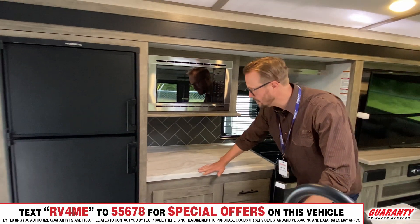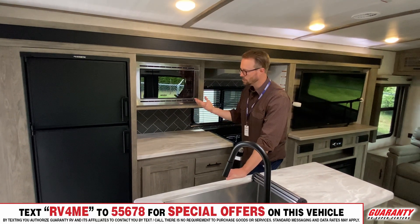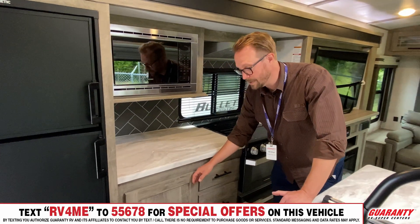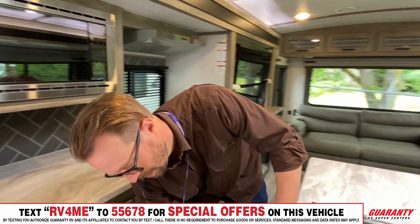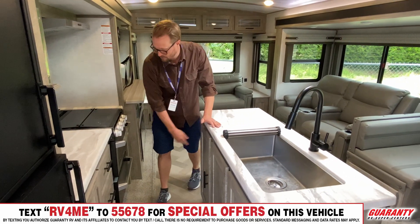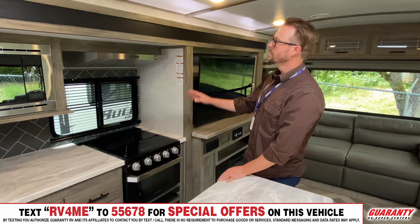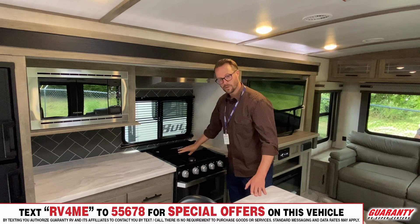All that counter space means coffee pots, Instapots, and blenders can stay out and accessible without getting in your way. There's a ton of storage — lots of deep drawers and cabinets, because this space is going to host quite a few people. Inside the island itself there's even more storage. They also have a pots and pans drawer so you can bring full-sized cookware from home. Nice Furion hood, microwave, and a three-burner stovetop — just flip the cover out of the way and it becomes its own backsplash.